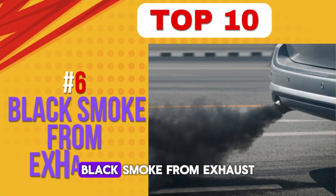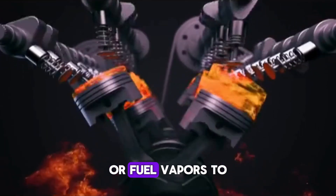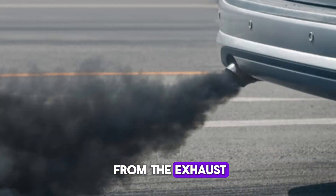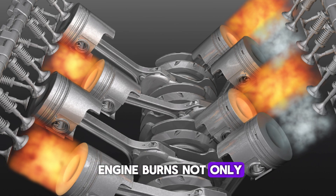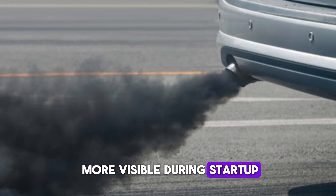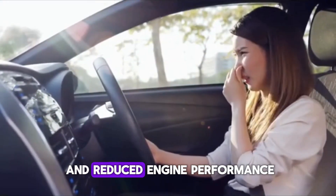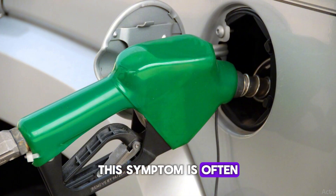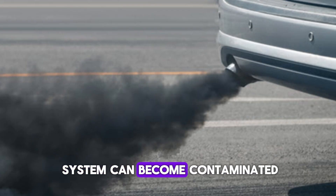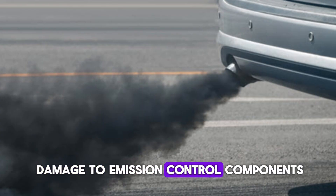Number 6: Black smoke from exhaust. When the PCV valve fails and allows oil or fuel vapors to enter the combustion chamber excessively, it results in thick black smoke being emitted from the exhaust. This happens because the engine burns not only fuel but also oil, causing incomplete combustion. The smoke may be more visible during start-up or acceleration. You might also notice a burnt oil smell and reduced engine performance. This symptom is often accompanied by poor fuel economy and fouled spark plugs. Over time, the exhaust system can become contaminated. Addressing the PCV issue early can prevent further damage to emission control components.